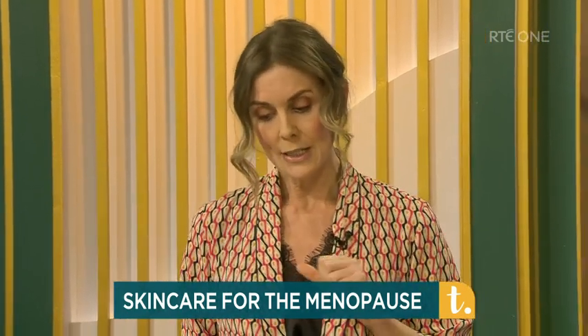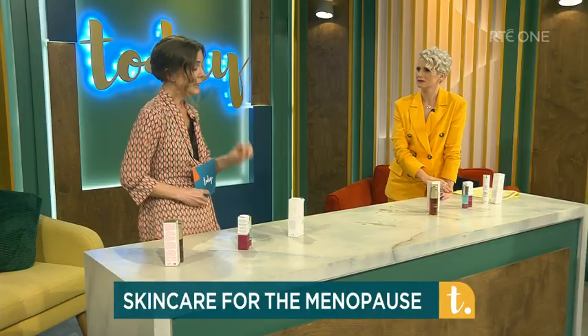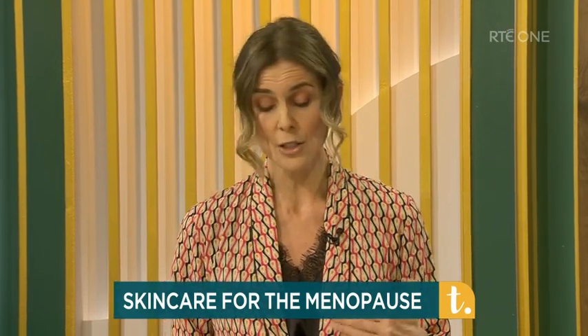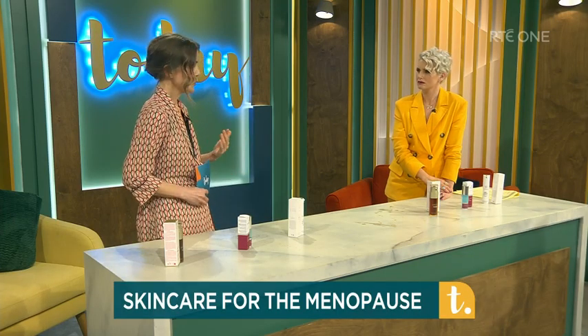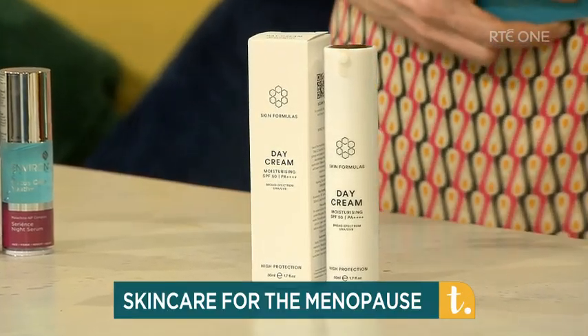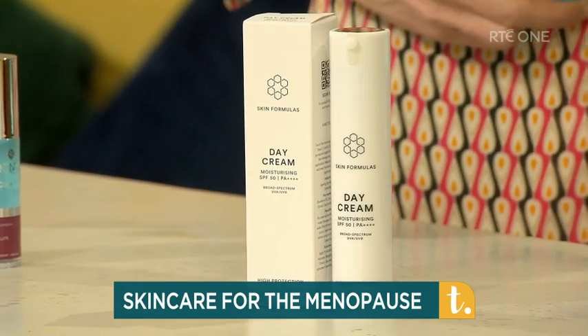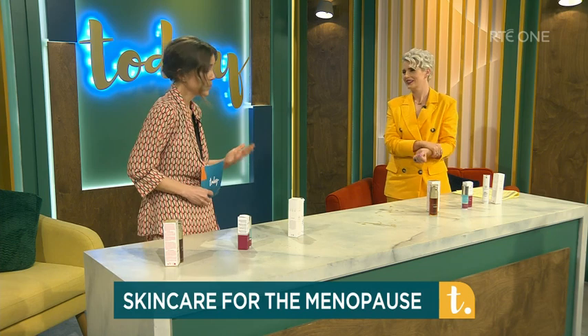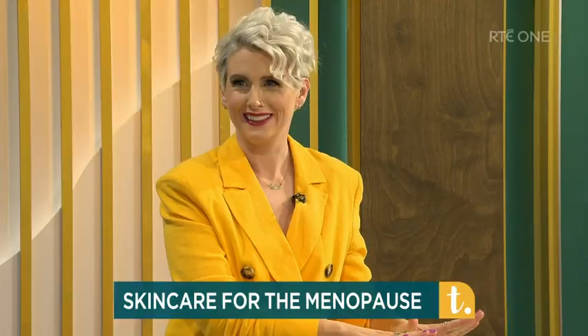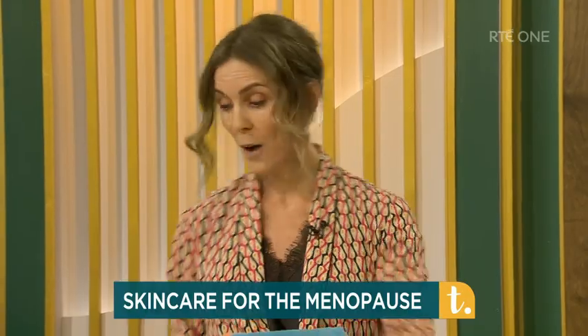What Geraldine has formulated here is a wonderfully nourishing and hydrating day cream enriched with blueberry seed oil, which is a powerhouse of goodness because it's rich in essential fatty acids — your omega-3 and omega-6 — and that's going to improve the overall tone and firmness of your skin. There's also sunflower seed oil, wonderful for your skin barrier. Essentially this is your coat of armour that's going to protect and improve firmness, luminosity, hydration and nourishment.